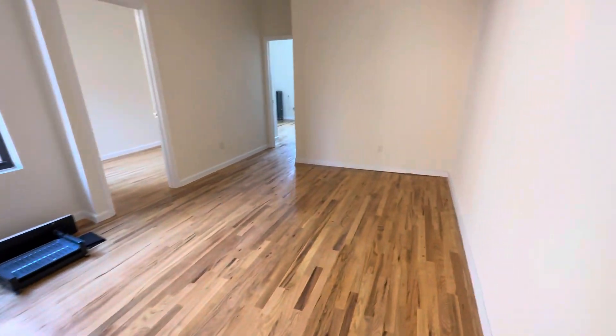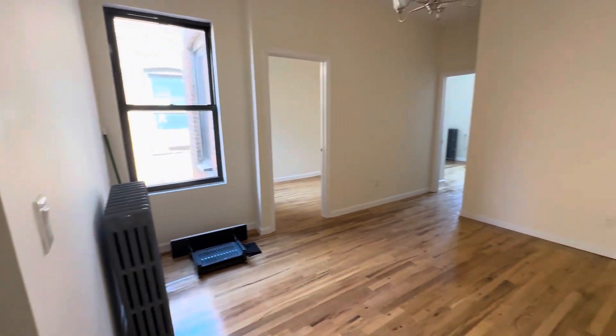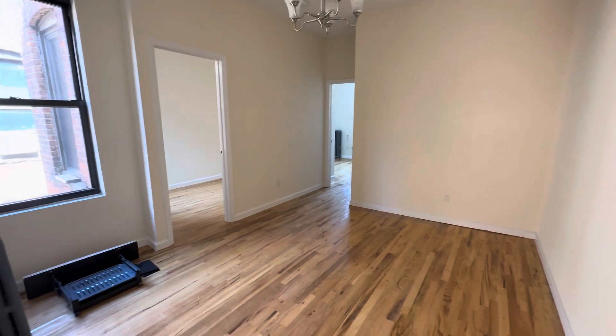To the right of the entrance, we have the living room. It's a very nice, spacious living room. The apartment is very sunny, as you can see — there's windows everywhere. We're on the fourth floor. This is a walk-up building.